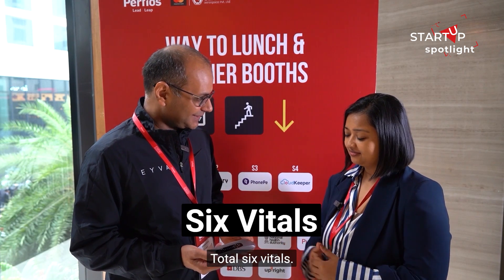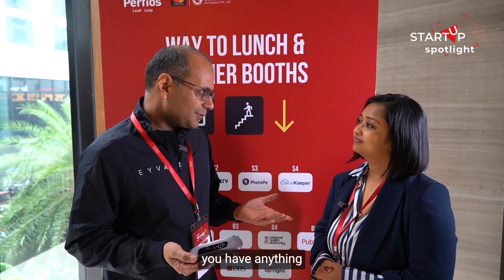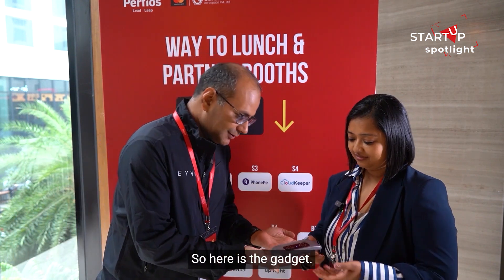The total is six vitals. The unique thing is blood sugar, because nowhere in the world do you have anything which can check your blood sugar without any prick.